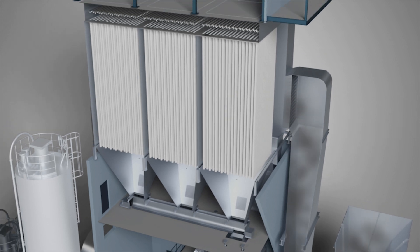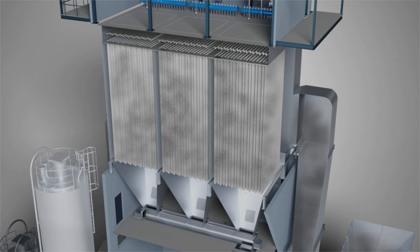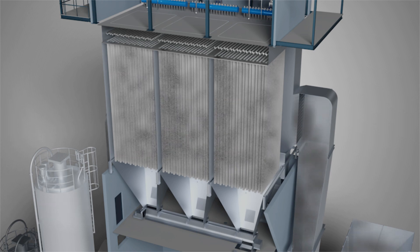Flue gases mixed with additives are led to the bag house filter compartments. The flue gas flows through vertically installed filter bags, leaving fly ash, dust and additives on the outer surface of the bags.